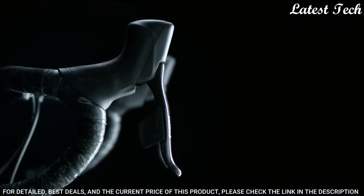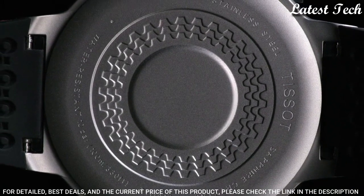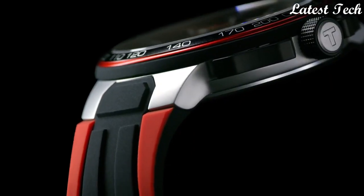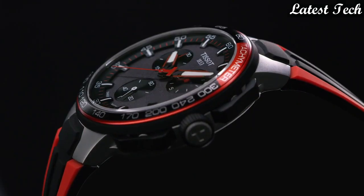Water-Resistant at 100m. Functions: Chronograph, Tachymeter, Date, Hour, Minute, Second. Sport Watch Style. Swiss Made.